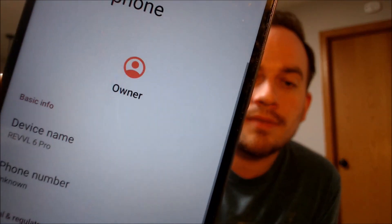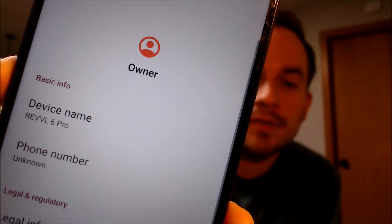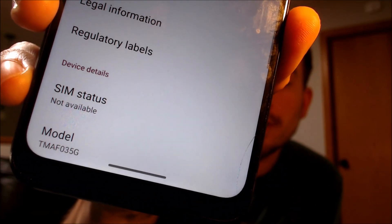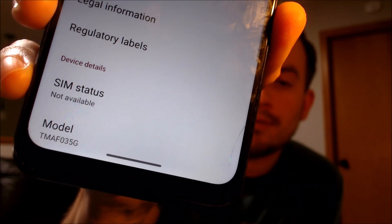There we go — we are already done. The device is now here at the main home screen and we have full access to all of the apps, settings, and features. This is just like a brand new device that never had the lock on it. We're going to pop into the settings here to show you and verify exactly the device we have — which yes, it is a Rebel 6 Pro, and they also assign this model number to it: the TMAF03 5G.